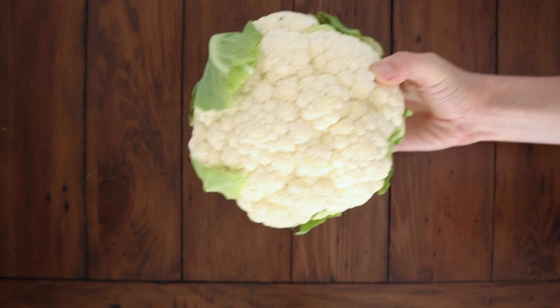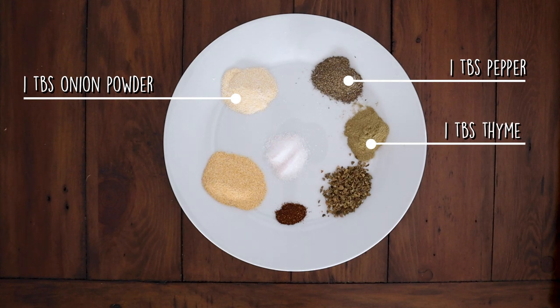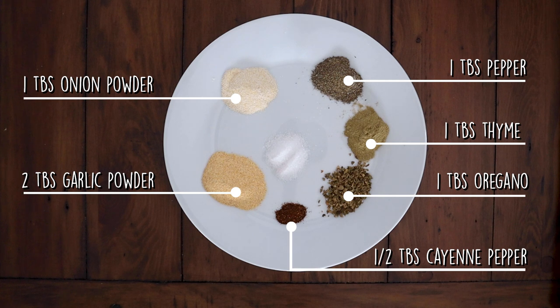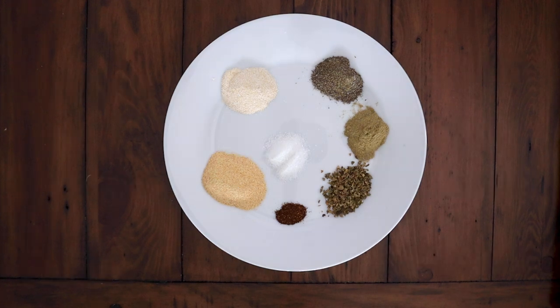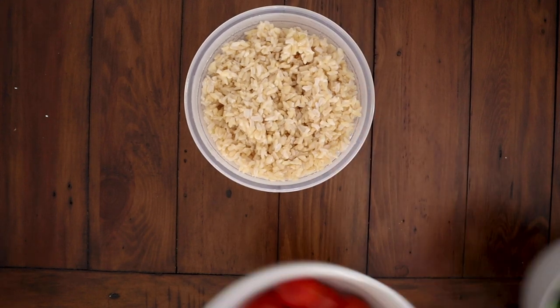For this, you'll need another head of cauliflower, one tablespoon of onion powder, one tablespoon pepper, one tablespoon dried thyme, one tablespoon oregano, half a tablespoon cayenne pepper, two tablespoons garlic powder, two teaspoons salt, and three tablespoons of imaginary paprika that I forgot to add. As for extras, I'm making some brown rice to have on the side, along with cherry tomatoes and some sautéed spinach.